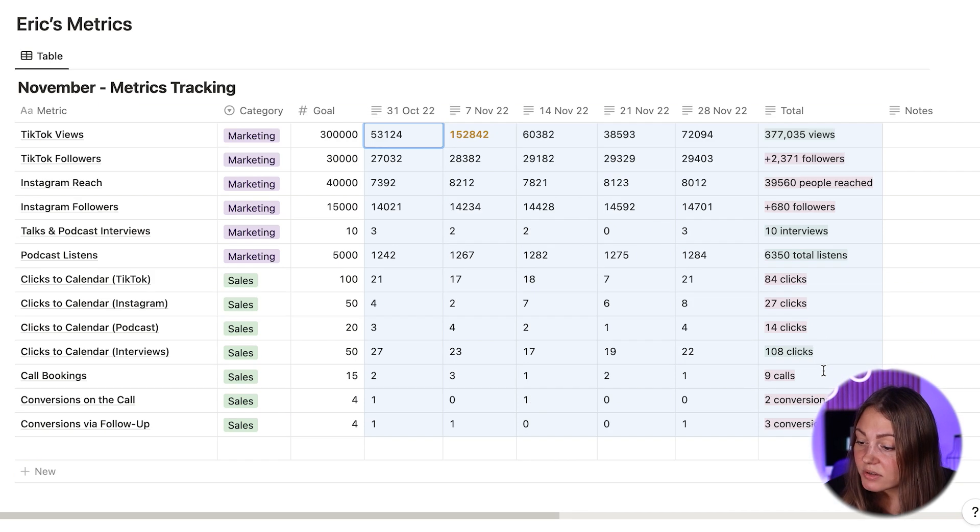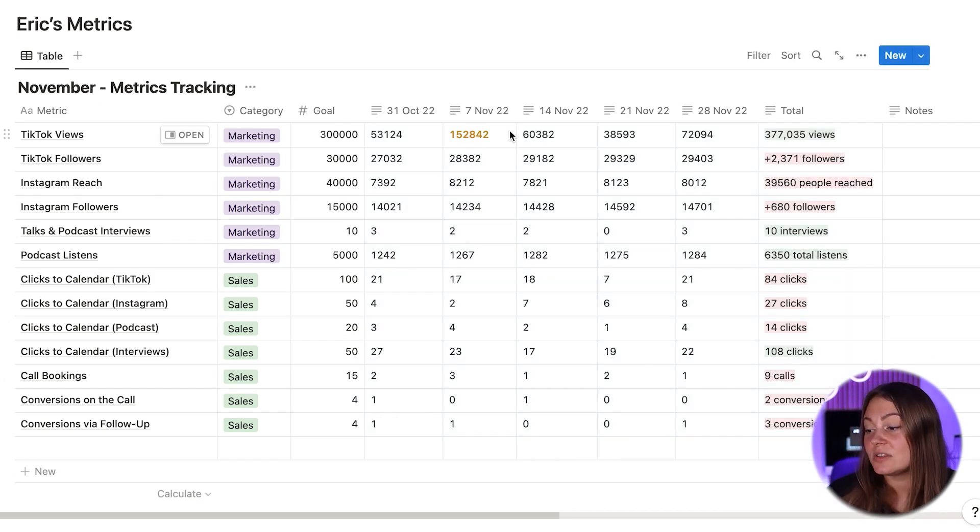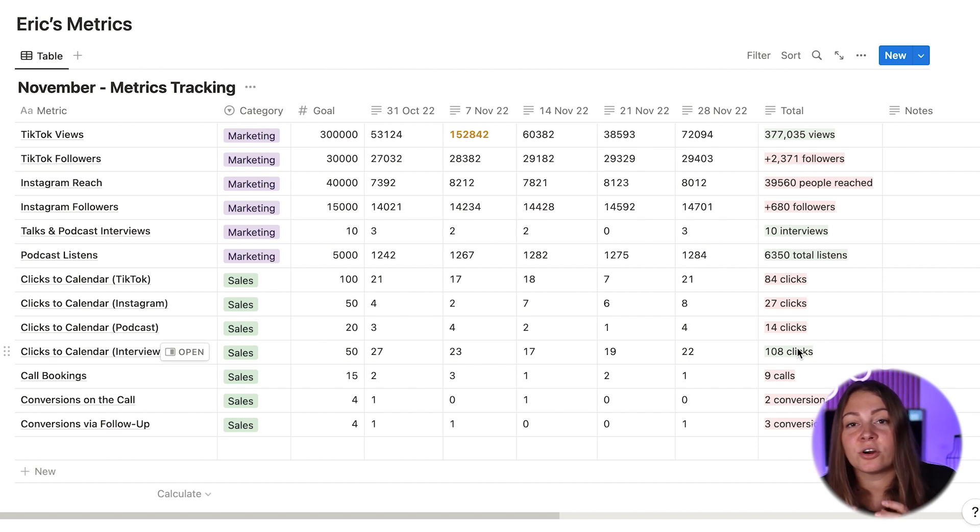Now for Eric, he also had a little bit of a spike — his TikTok views really bloomed, which means perhaps one of his content pieces went viral. But what's more interesting is that he gets a ton of clicks to his online calendar through his guest interviews. After hearing his talk or podcast interview or workshop, people are actually interested in learning more about him and end up clicking on his interview link. So that's one hypothesis he can test: whether increasing the number of interviews and guest workshops will also increase the number of clicks.